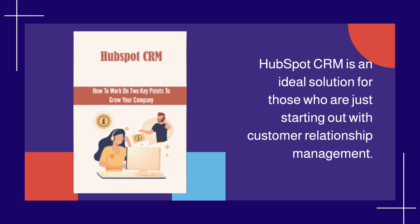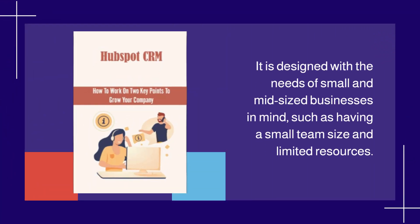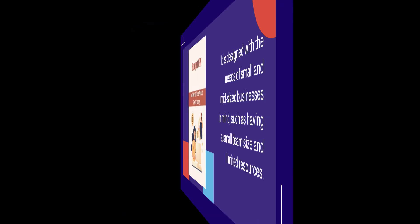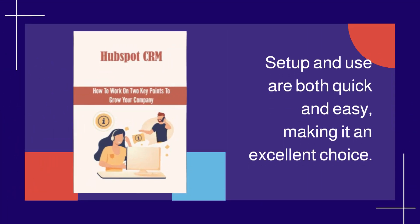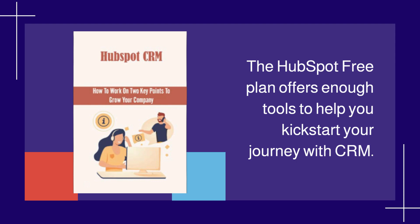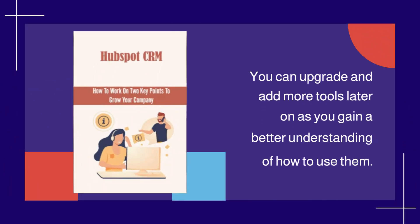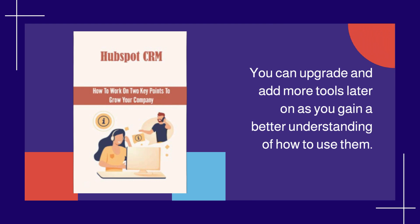HubSpot CRM is an ideal solution for those who are just starting out with customer relationship management. It is designed with the needs of small and mid-sized businesses in mind, such as having a small team size and limited resources. Setup and use are both quick and easy. The free plan offers enough tools to help you kickstart your journey with CRM, and you can upgrade and add more tools later on as you gain a better understanding of how to use them.